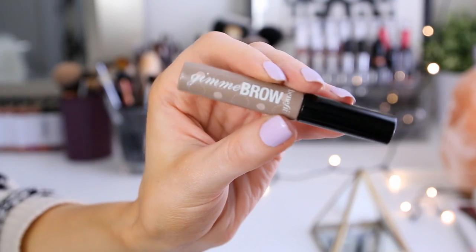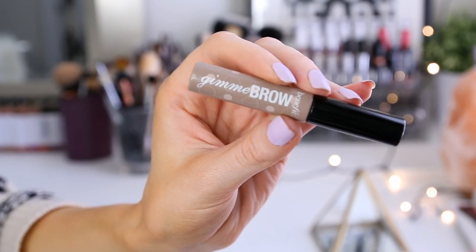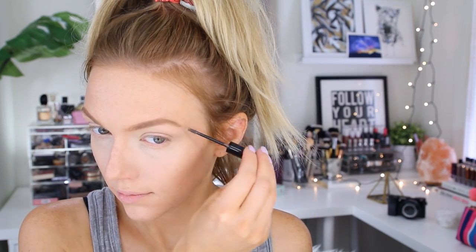Once I have my concealer on I feel like I start to look so much more awake. Even if I'm in a rush in the morning I always have time for a quick swipe of my Benefit Gimme Brow in the shade Light Medium — this is the best brow mascara ever, it's just such a great consistency and you can really get a nice shape to your brows with this product.